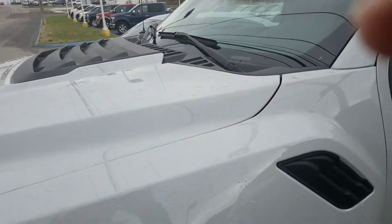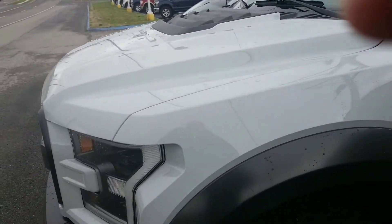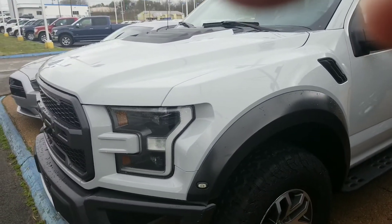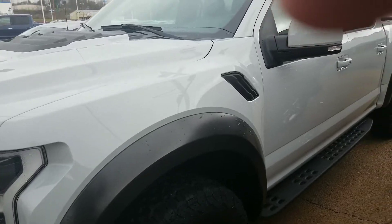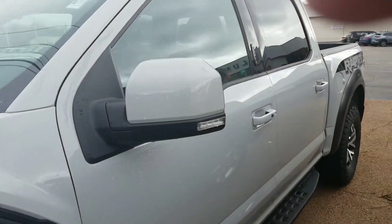Hello Jimmy, this is Barry Duke at Ford of Columbia. Here's the video that you requested of the 2017 Ford Raptor F-150. Very, very special truck.